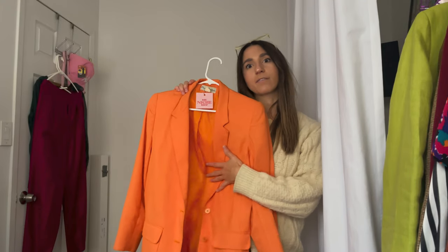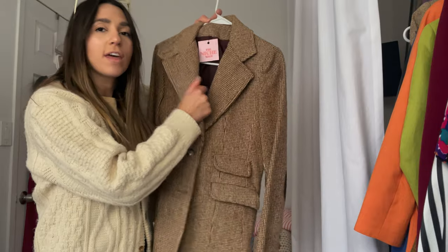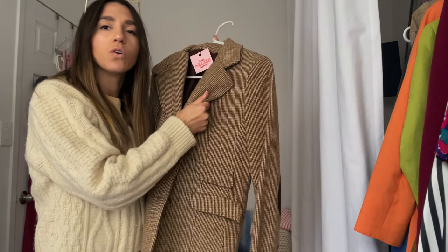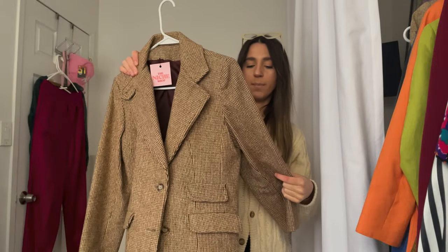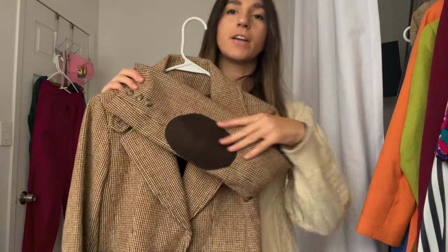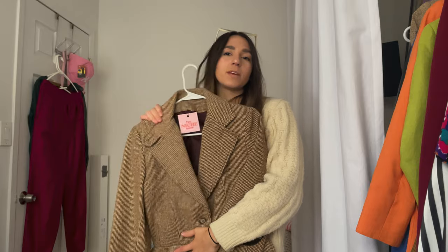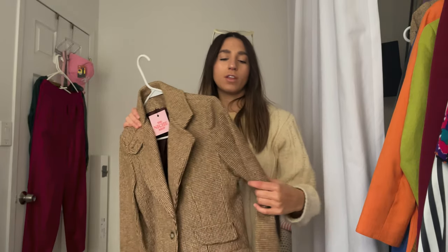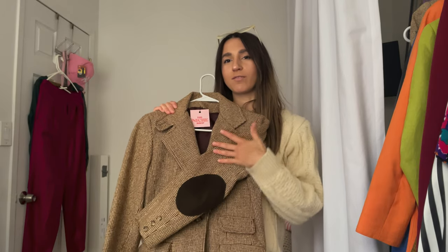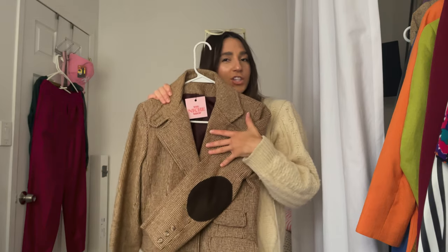I found this on Black Friday thrifting. This blazer is so thick and heavy — vintage, one hundred percent wool. I think I found this one in Palm Springs, but honestly I can't really remember. What I love about it is the elbow pad details. I think a blazer with an elbow pad just reminds me of like an old man, cozy, fall, fancy vibe. So I really love when you can get a good elbow pad on a sweater or on a jacket.